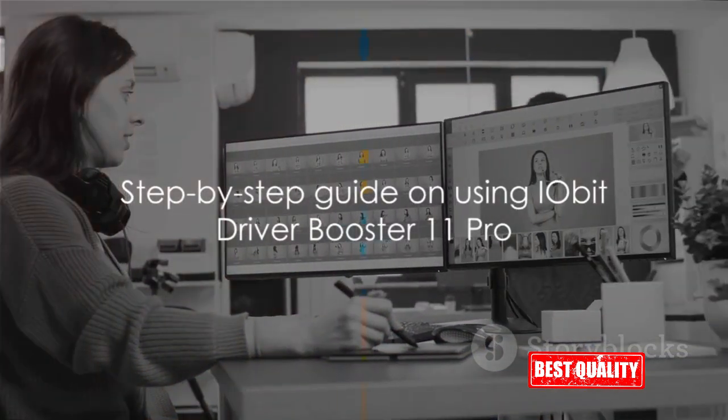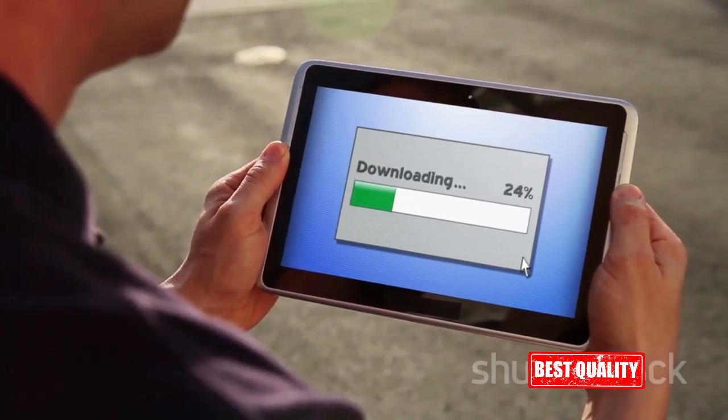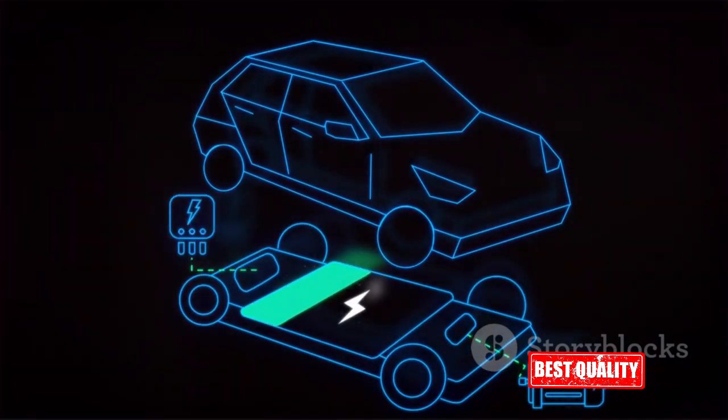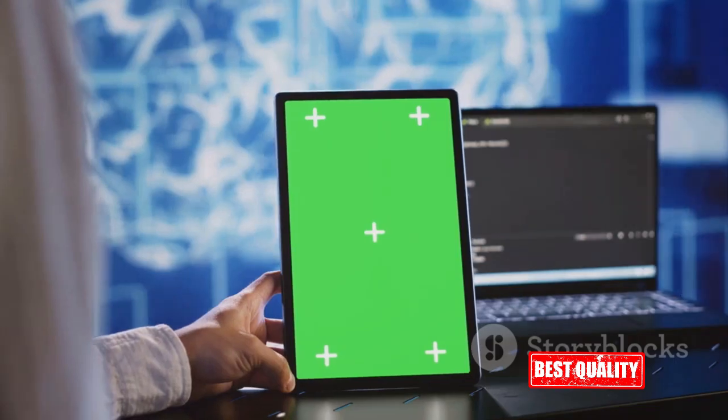Now, you might be wondering how does it work? It's simple. First, head over to the IOBit website. Once there, navigate to the Driver Booster 11 Pro page and hit the Download Now button. After the software is downloaded, initiate the installation process by clicking on the downloaded file. The setup wizard will guide you through the rest.